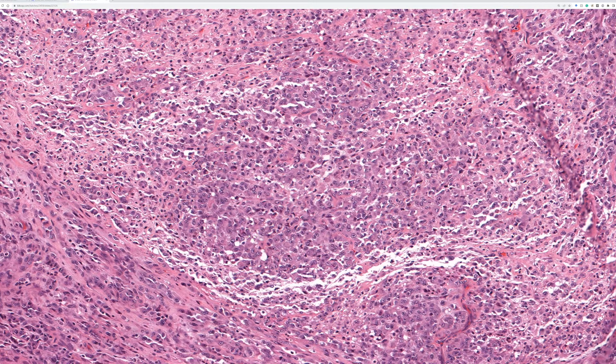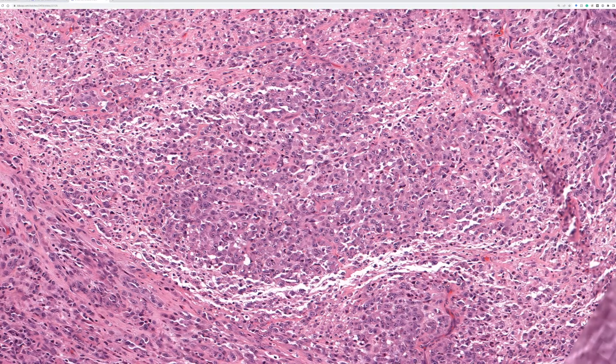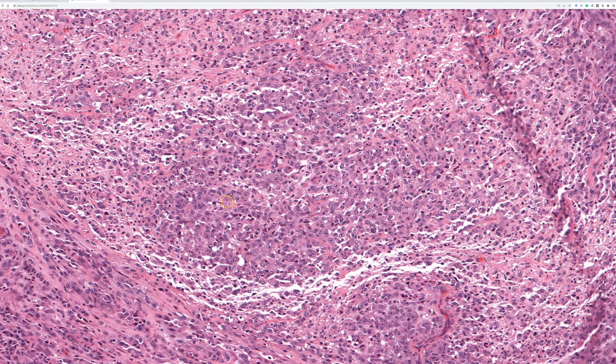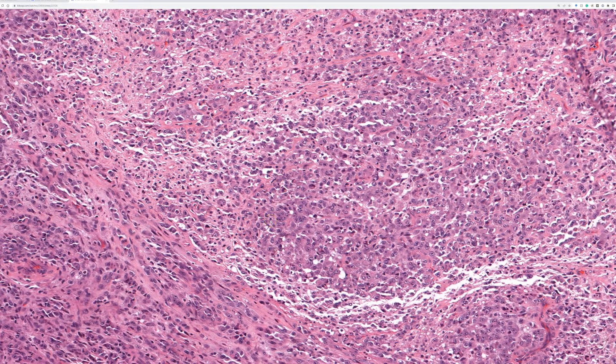If you do stains, this tumor is strongly and diffusely positive for S100 and SOX10, negative for MART-1 and HMB45. So it looks like a melanoma cytologically and stains like a melanoma — strong diffuse S100 and SOX10 — but it arises in a big nerve in a patient with no history of melanoma. When you see that setting — looks like metastatic melanoma but wrapped around a nerve, patient is young with no prior history, particularly arising from a big deep spinal nerve root — think of epithelioid malignant peripheral nerve sheath tumor.